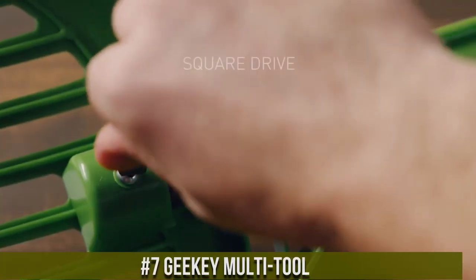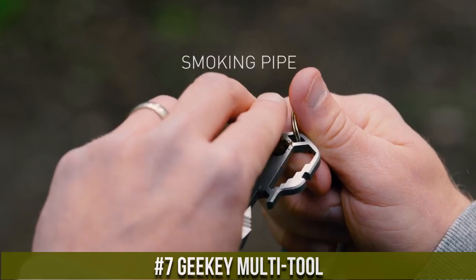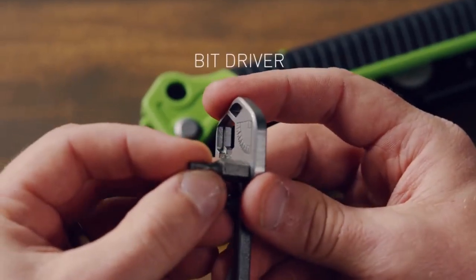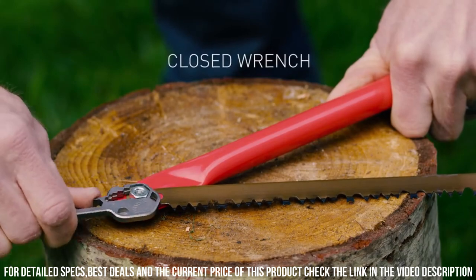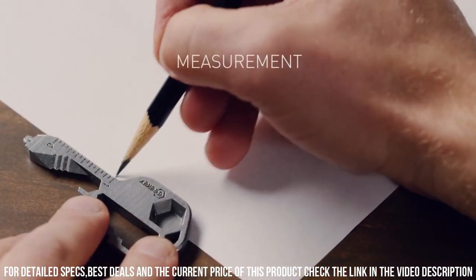Number 7. Geeky Multi-Tool — the ultimate keychain companion that packs 16 different tools into one sleek and compact design. With its innovative and versatile features, the Geeky is a true game-changer. It includes a flathead screwdriver, Phillips screwdriver, wrenches, bottle opener, file, wire bender, and more.